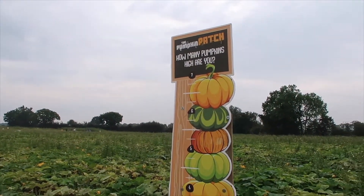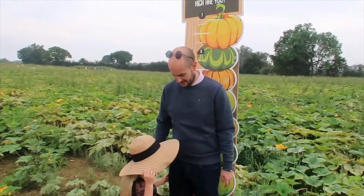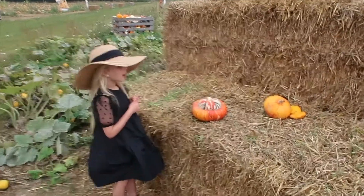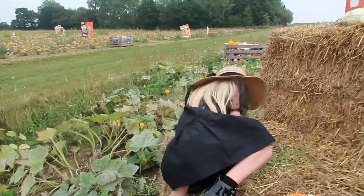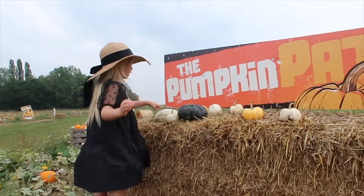What about you Rob? — I reckon six. No tippy toes please! Six and a half pumpkins. She's just told me she's found a pumpkin that looks like a bottom — oh yes, that's a very interesting pumpkin! Would you like to climb up there? You're such a good climber, little monkey.